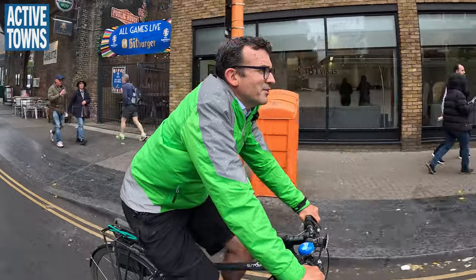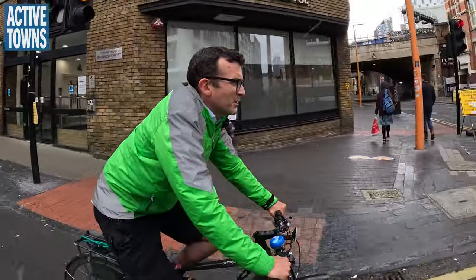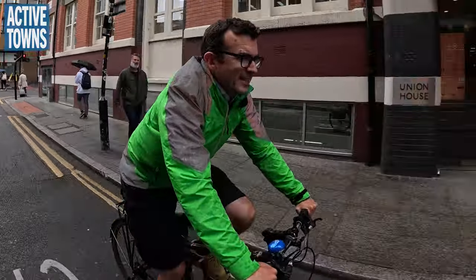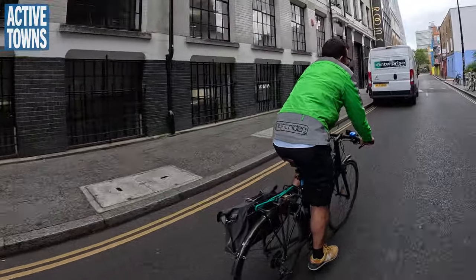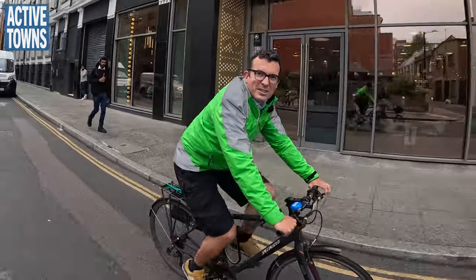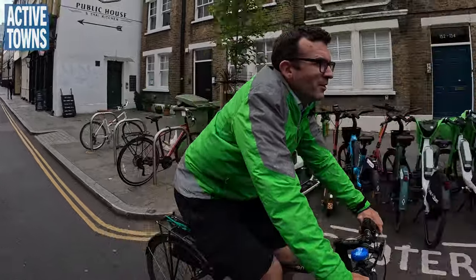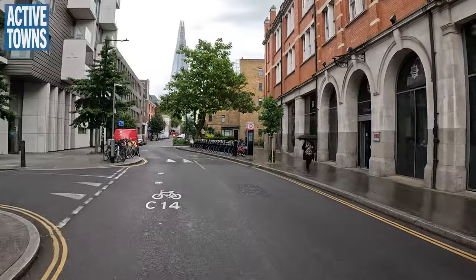That two-way cycle track we were just on has been around for a little while — it was put in in 2015. I think there were two major pieces of infrastructure — Cycleway 6 and Cycleway 3, the east-west embankment route — that really kick-started the changes in London to take cycle infrastructure seriously. Those were the building blocks from which everything else grew.